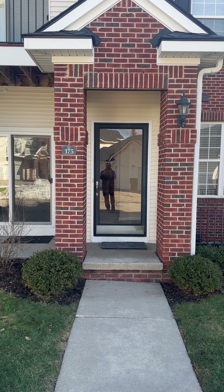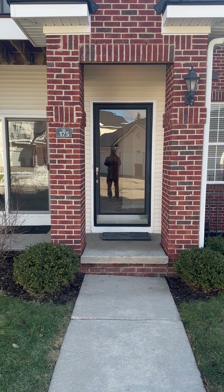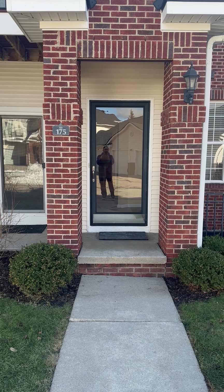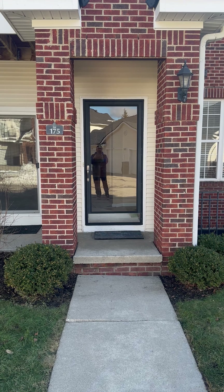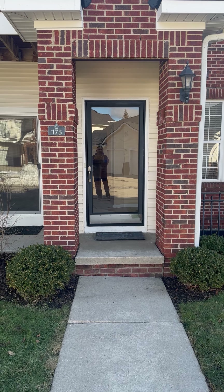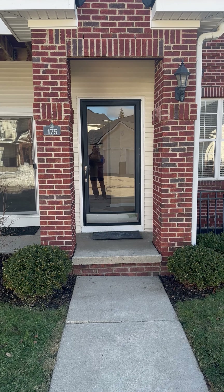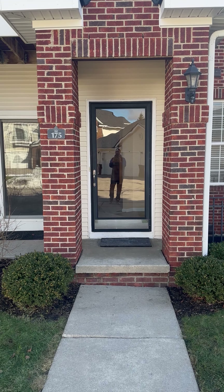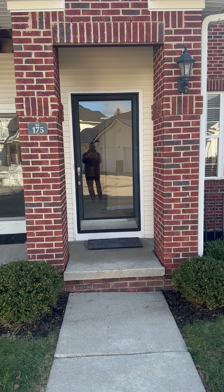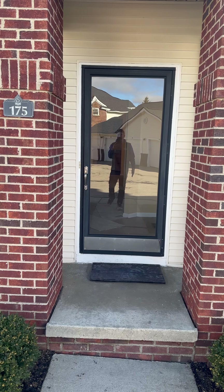Hi, this is Dave with DMA Real Estate coming to you from our newest listing located at 331 Silo Village Court, located in a very sought-after area of Ann Arbor. Since my team and I have decided I have the face and the voice for radio, we're going to give you a video tour without me in it — so unfortunately you're going to see me right in the door here.